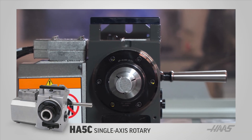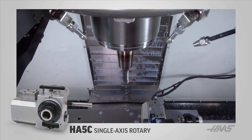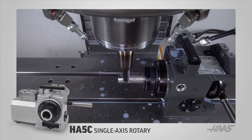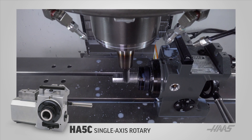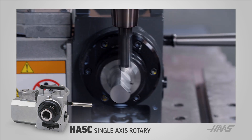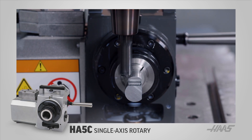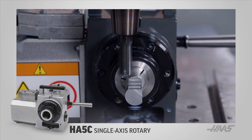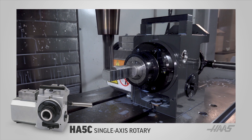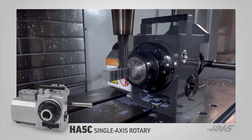Starting with indexers, the best way to get into 4th Axis is with our tried and true HA5C, that brings small part capability to any Haas mill at unparalleled value. The HA5C is suited perfectly to smaller parts made from bar stock, typically between 1/8 and 1 inch in diameter. Those bar sizes are easily gripped by the 5C collets that handle the work holding in these units. Square, hexagonal, and other extruded shapes can be held in readily available collets as well.